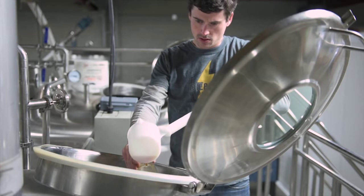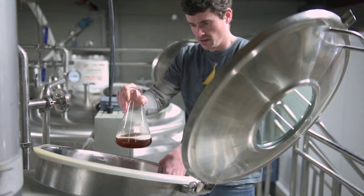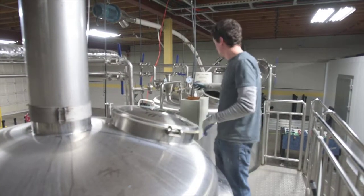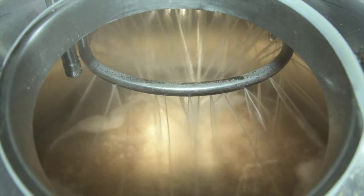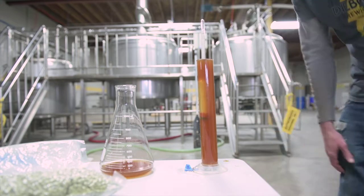We both started out as home brewers brewing batches 10 gallons at a time. When we decided to open a brewery, we went big and bought a brand new shiny 15-barrel system. Going from 10 gallons to 450 gallons is a big step up, and of course there are a lot of unknowns, including among other things the cleaning processes and the different chemical requirements.